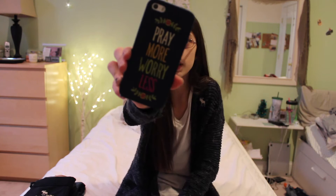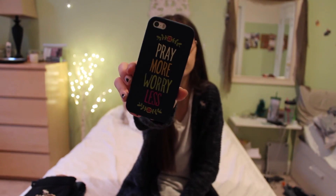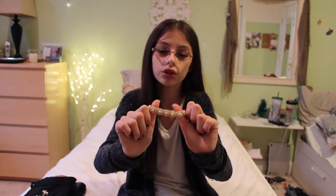The next place I went was Francesca's and I got this phone case — it just says 'pray more worry less' on it. I don't pray but I just thought it was really cute, and the front has something that goes over the home button which I thought was really cool. I had one of these for my iPhone 4 but it ended up breaking because I accidentally ripped that part off.